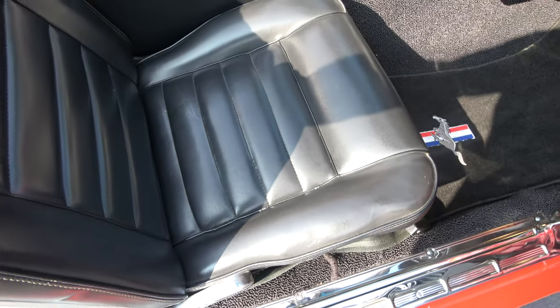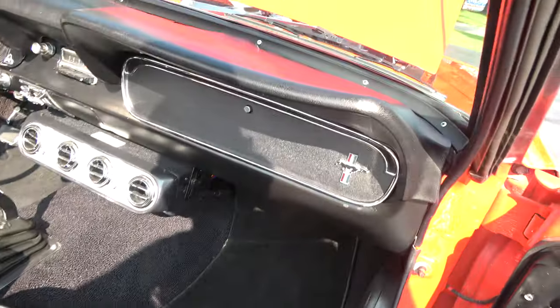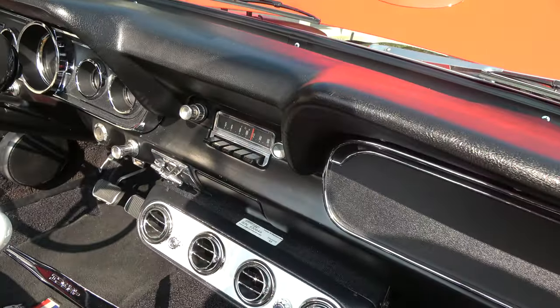The seats have definitely been re-padded. Cool little car.